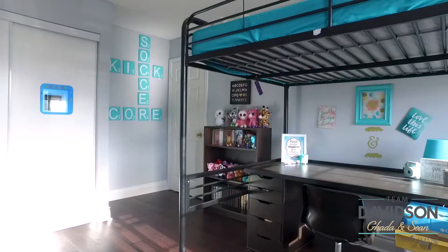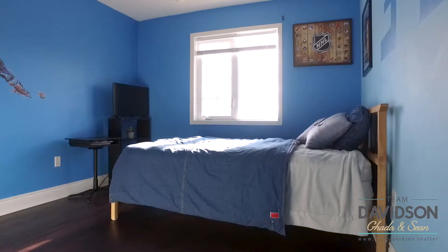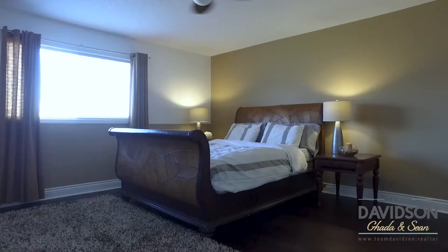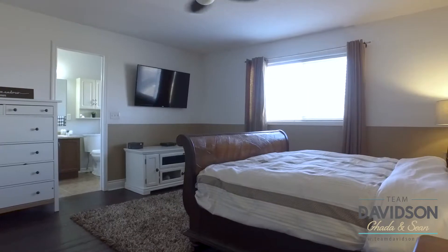Three generous size rooms offer an abundance of light and plenty of storage. The master bedroom features double door entry, a walk-in closet, and a four-piece en suite.